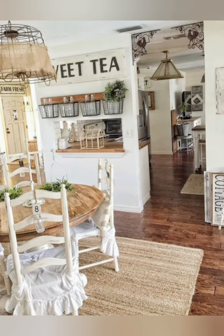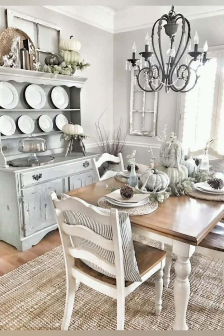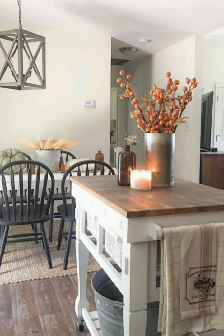Mix old and new: blend antique and vintage pieces with modern elements for a balanced look. For example, pair a reclaimed wood dining table with contemporary chairs, or incorporate sleek stainless steel appliances into the kitchen.